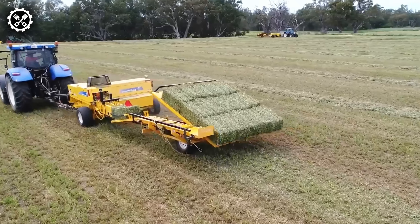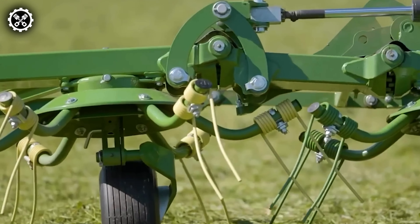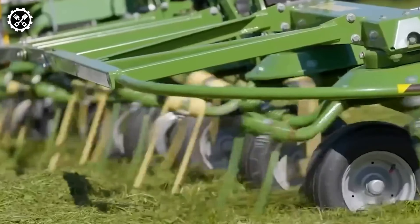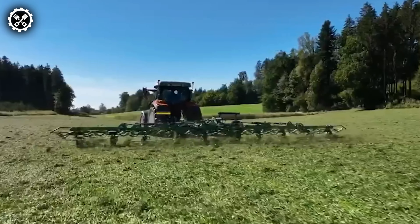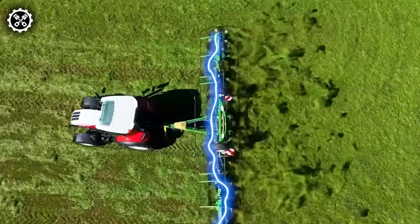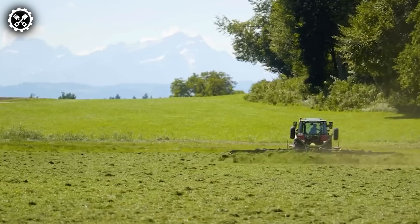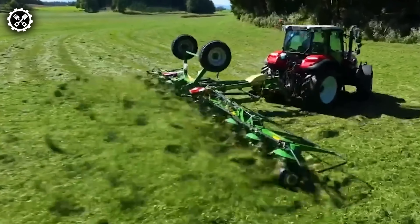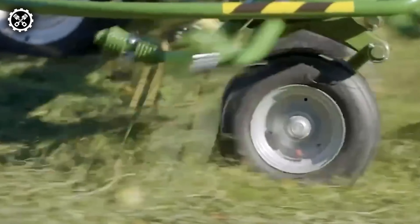Krone introduces three new models in its latest series of trailed rotary tedders, featuring working widths between 9 and 12.2 meters. Renowned for high efficiency and productivity in forage processing, these models are characterized by user-friendly operation and contemporary, reliable technical specifications, marking a significant advancement.